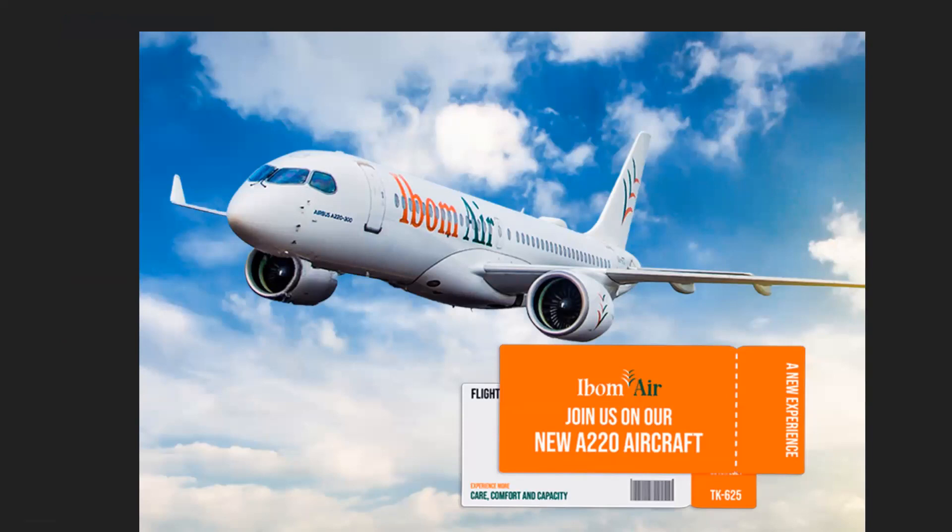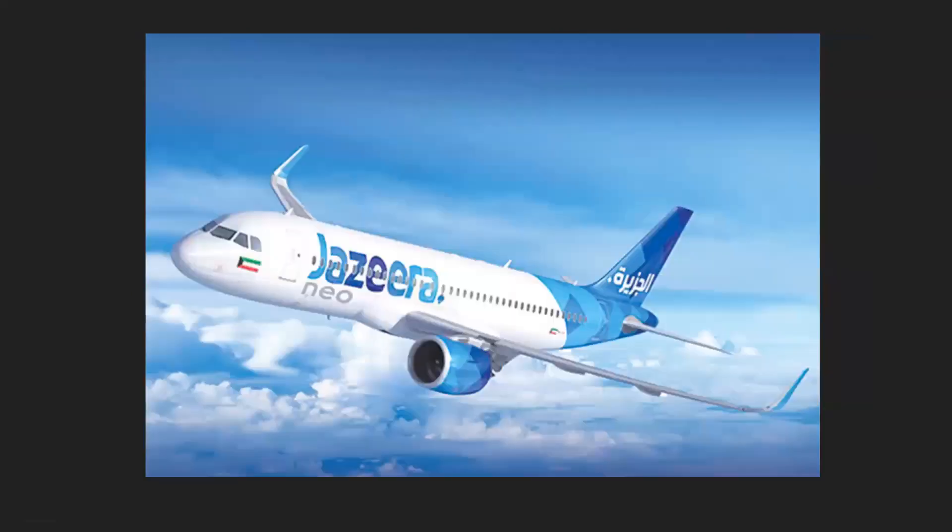We've also got Ibom Air, who have ordered 10 Airbus A220s from Airbus. They are also Nigerian, but we won't repeat the Nigeria overview since we covered that earlier for Overland Airways.